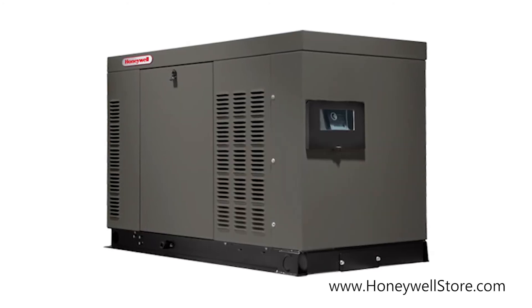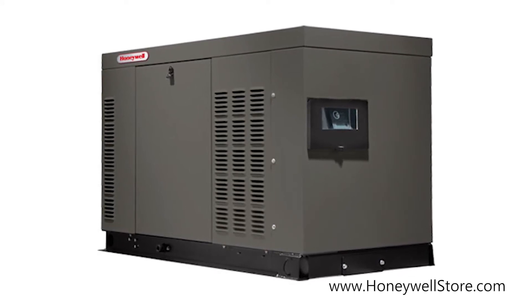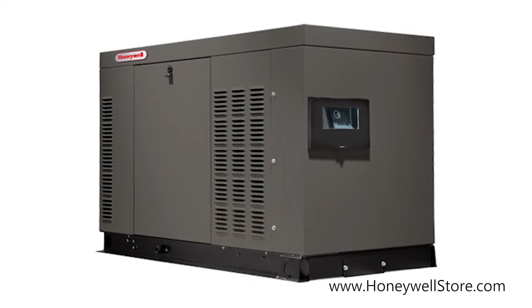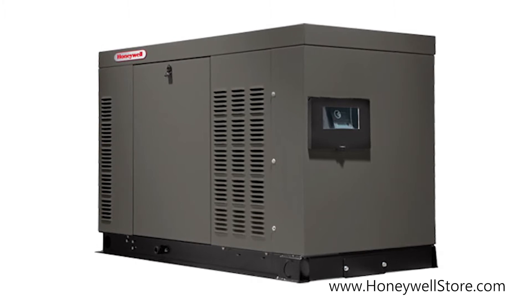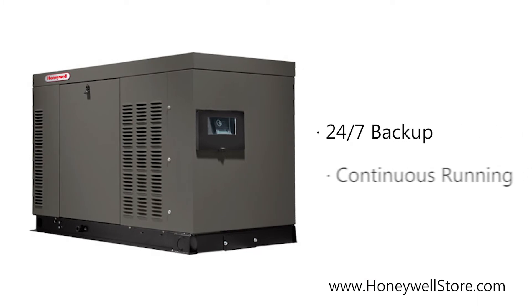The Honeywell liquid cooled 22 kilowatt home standby generator reinforces your home with the ultimate in reassurance. Running on your home's existing natural gas or LP fuel supply, this allows for 24/7 backup and continuous running until power is restored.